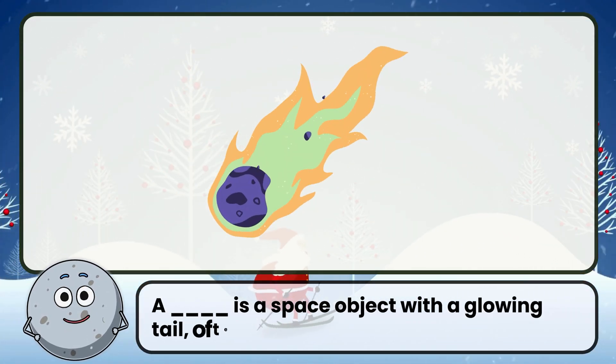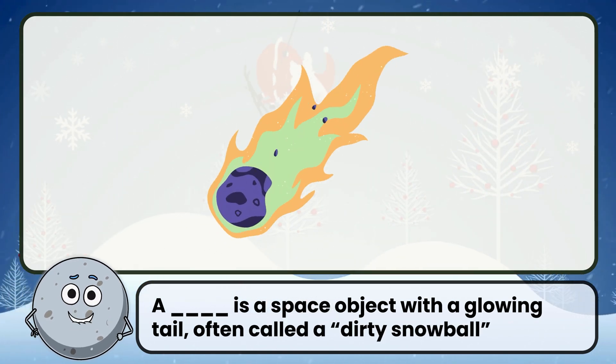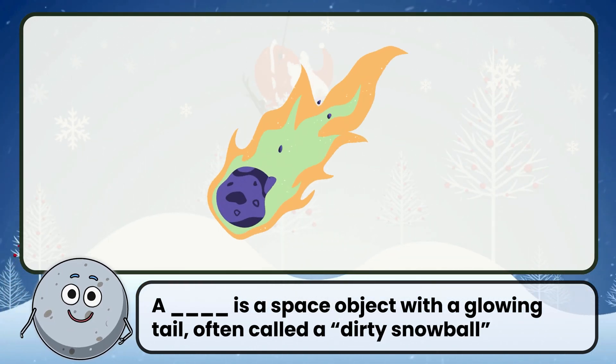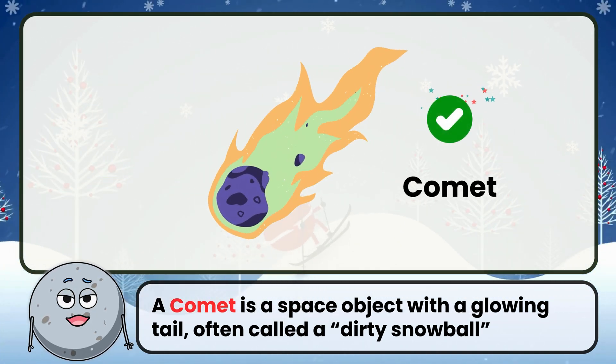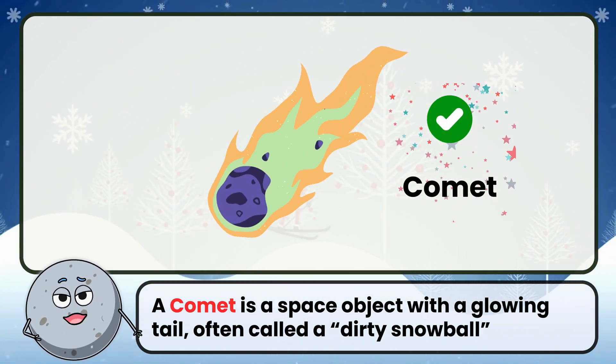A blank is a space object with a glowing tail, often called a dirty snowball. Correct. The answer is comet.